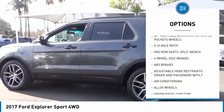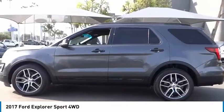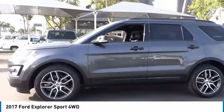Remote keyless entry, fog lights, speed control, four wheel disc brakes, and rear window defroster.